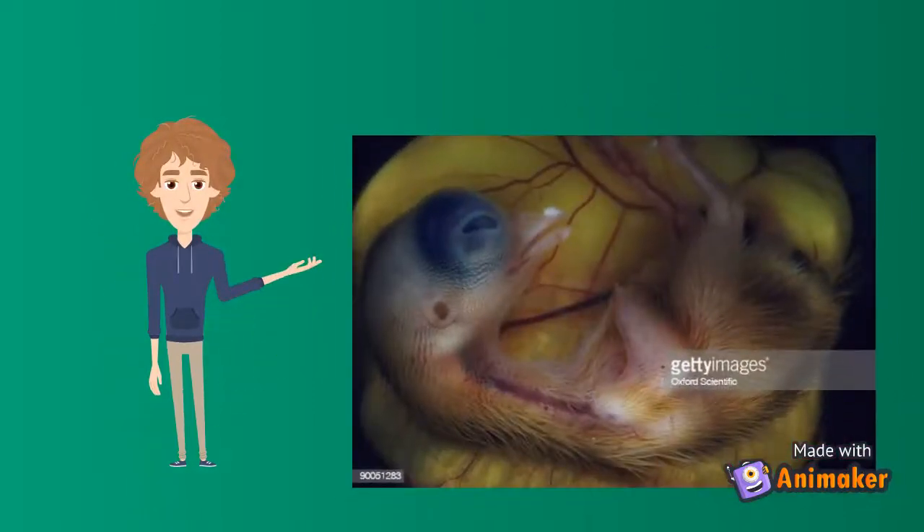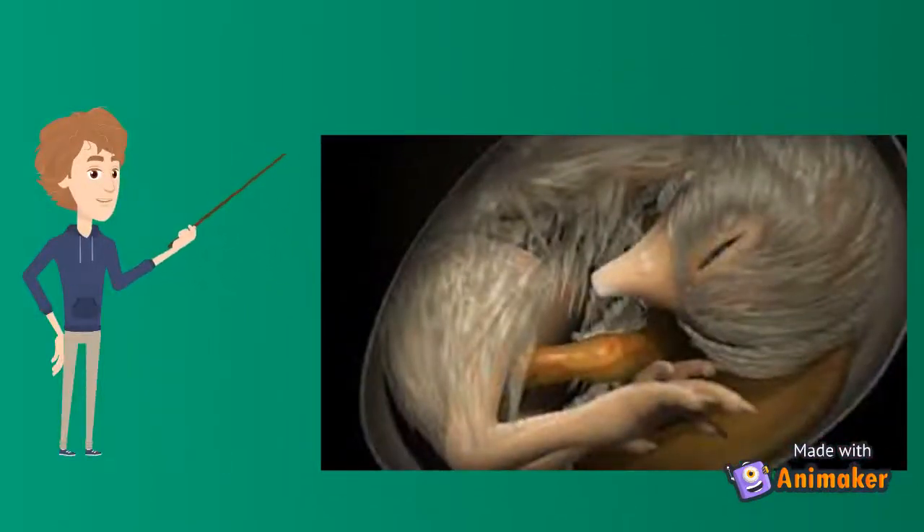The other internal organs continue to develop. By the end of the 4th day of incubation, the embryo has all organs needed to sustain life after hatching. The embryo grows and develops rapidly. By the 7th day, digits appear on the wings and feet, and the heart is completely enclosed in the thoracic cavity.